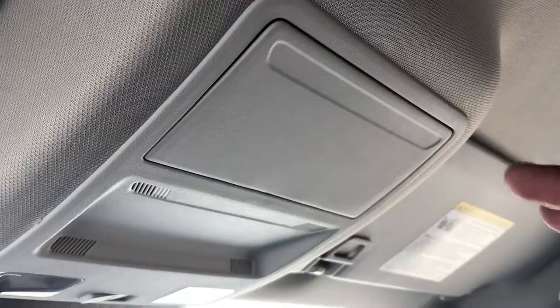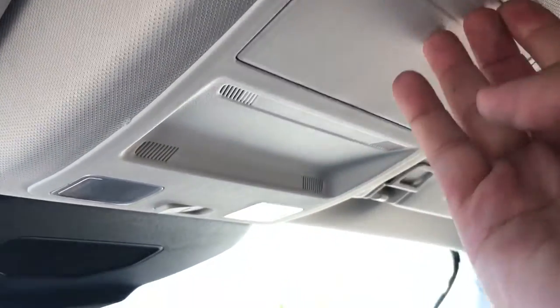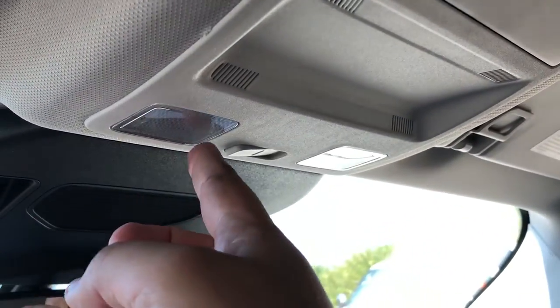Moving up to the overhead console, you do have a little storage area for some sunglasses as well as your interior overhead lights.